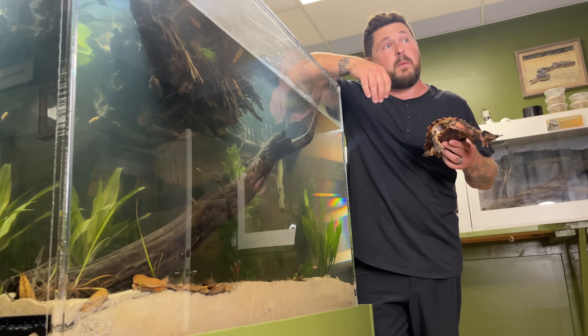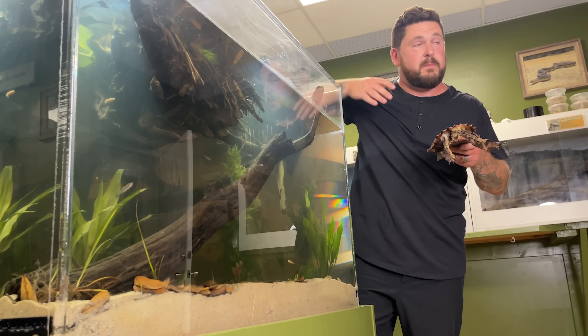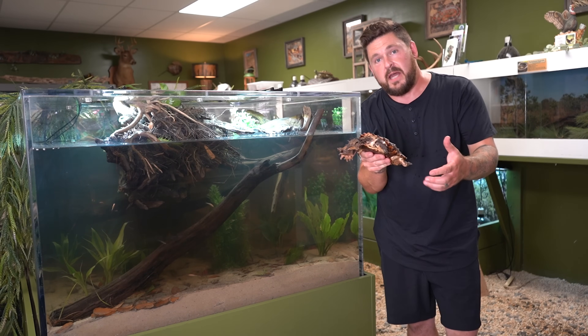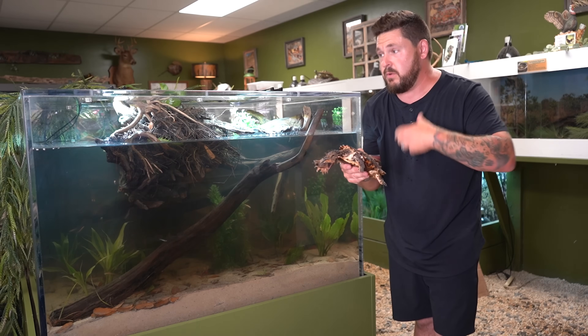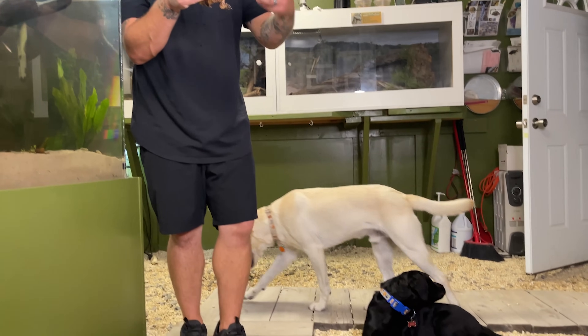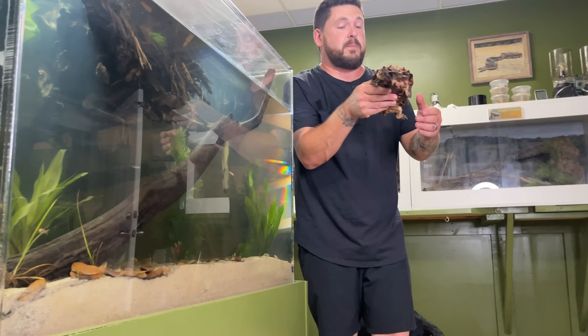On top of that, the water is very warm — it is heated to 80 degrees. 75 to 80 degrees is what's suitable for the Mata Mata. They come from very warm waters, and that will enable Jada to be more active so she can move around and get to the surface with ease. When reptiles are cooler, they can't move as swiftly and they lose strength, so there could be a risk of drowning.